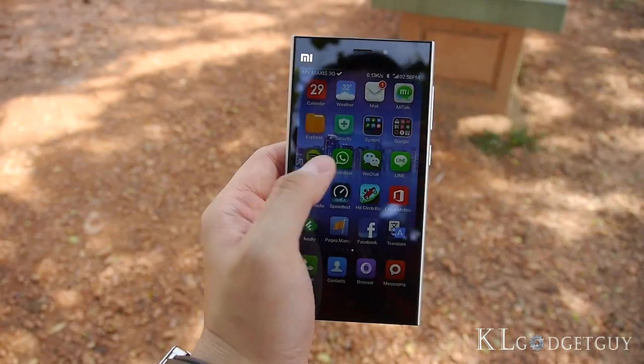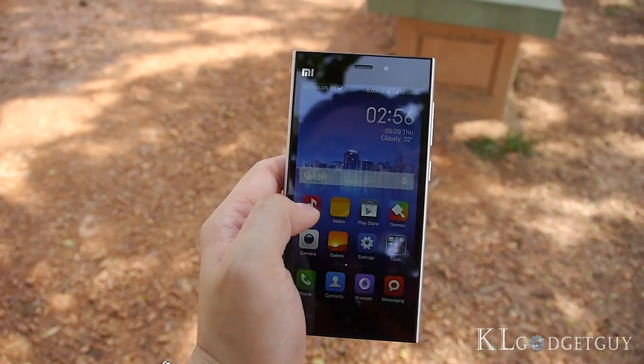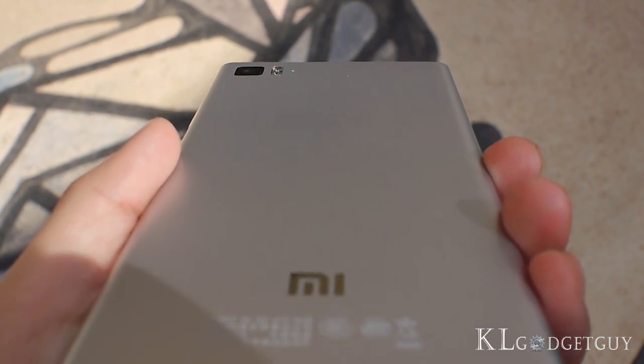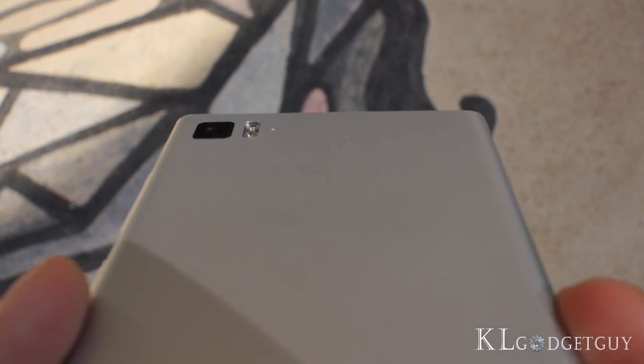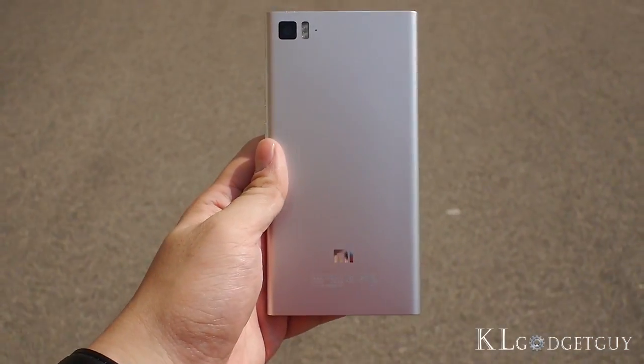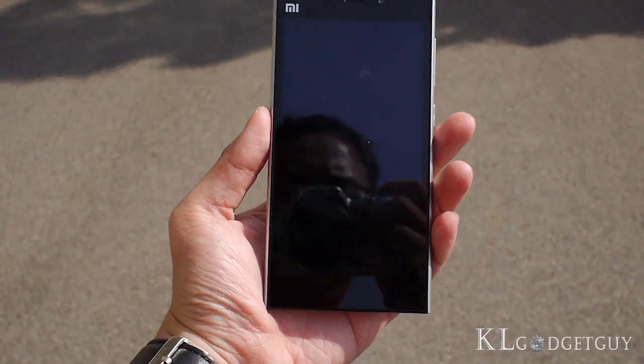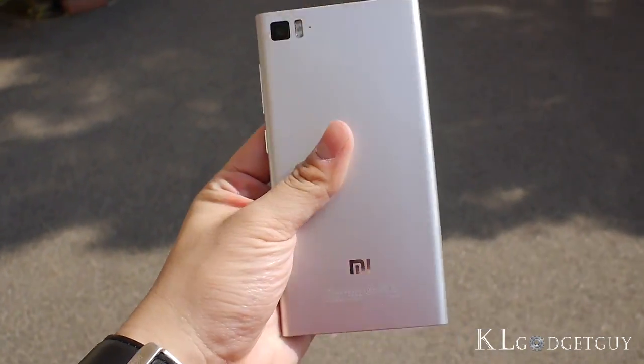Now onto the Xiaomi Mi 3. The phone is a beautiful piece of hardware — you will find its design being inspired by Nokia's Lumia devices and Lenovo's K900. The device's body uses an aluminum-magnesium alloy frame, which is coated in three layers of thermal graphite film. It is an amazing piece of industrial design.